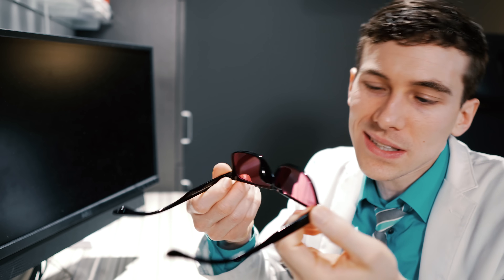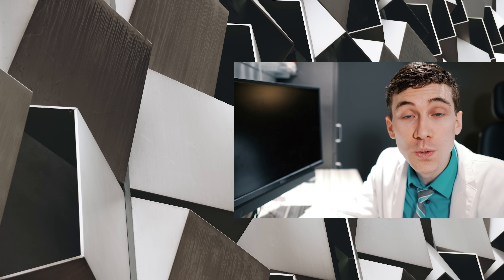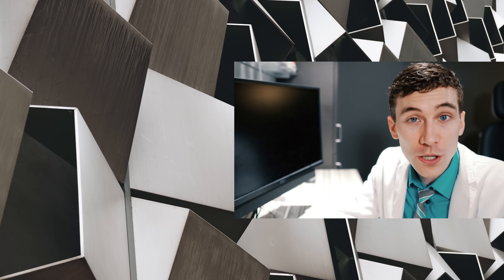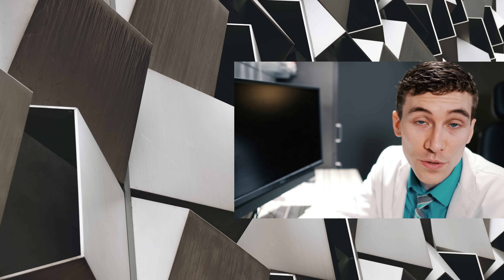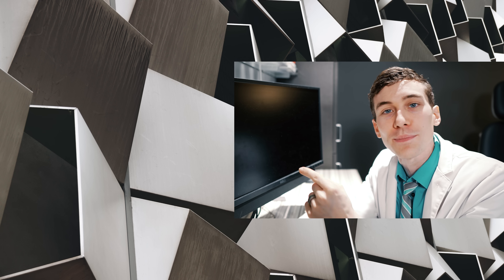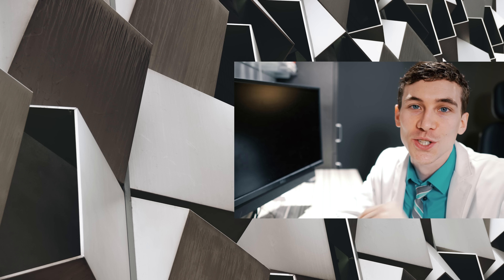I'm not colorblind so these glasses may not do much for me, but if you have color vision deficiency and you can see the numbers on this test through this lens, let me know — I want to know if it really works through a camera like this. Thanks for watching; if you liked the video smash that like button, subscribe if you're new, and I'll hook up a link to another color vision video. Keep an eye on it and we'll talk to you soon.